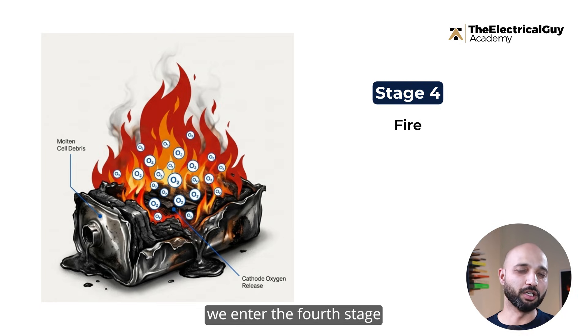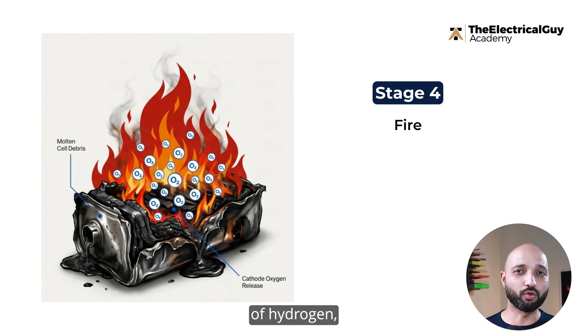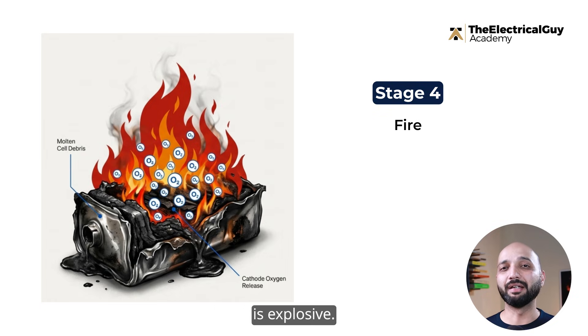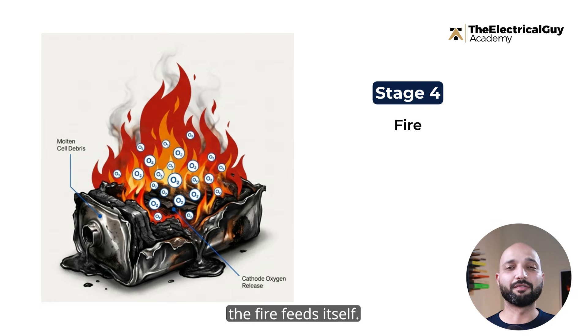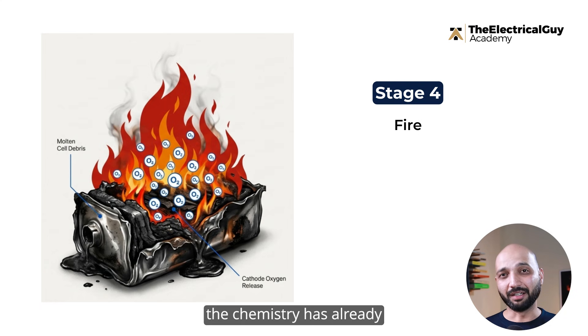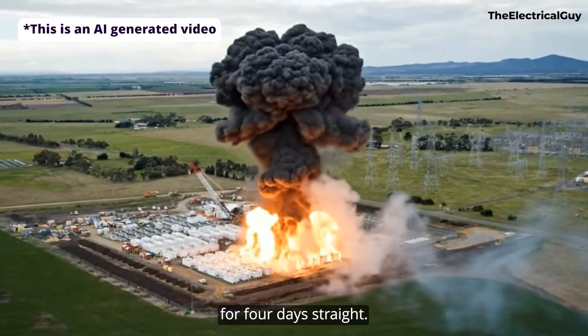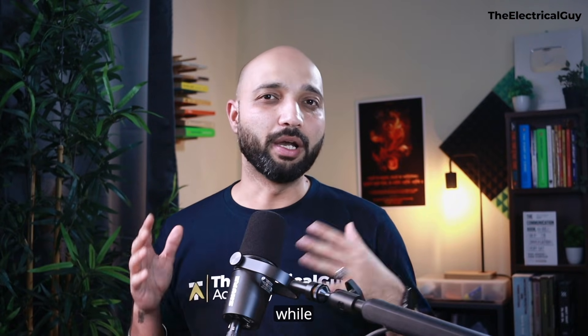Finally, we enter the fourth stage: fire. Flames may or may not appear, but the container is filled with a mixture of hydrogen, carbon monoxide, and vaporized electrolyte. Even without visible flame, the atmosphere inside is explosive. If ignition occurs, the fire becomes self-sustaining — the cathode material actually releases oxygen as it burns, meaning the fire feeds itself. At this stage, even disconnecting the power supply is of no use. This is why the Tesla Megapack fire in Australia burned for four days straight. Firefighters knew the safest solution was often to let it burn itself out while protecting the surroundings.